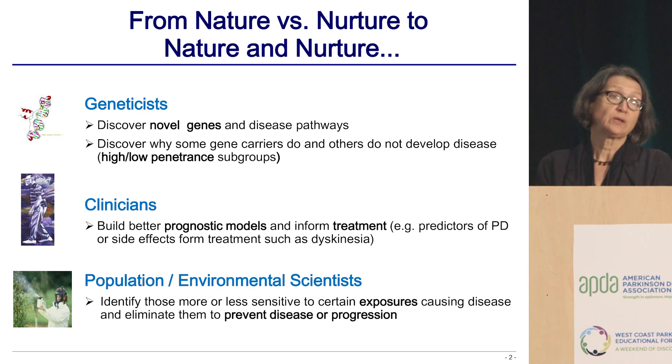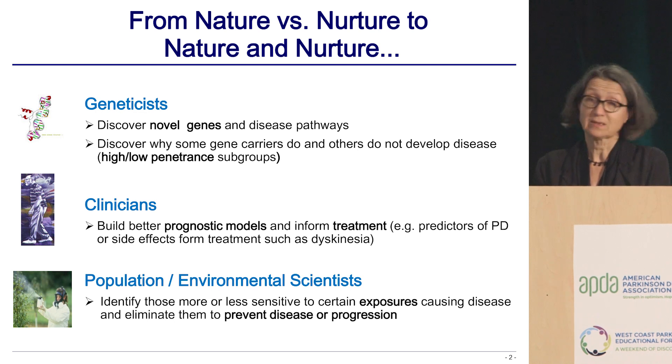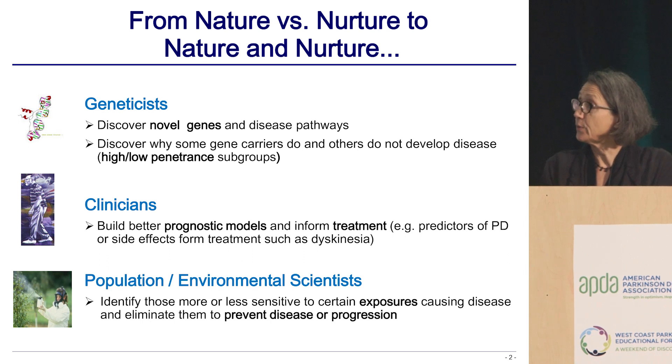But what do you do then? You know that somebody's maybe at risk or will develop the disease, but that's where it's often left. Clinicians want to know whether there's a prognostic model and they can identify treatments for you. But as a population and health scientist and environmental scientist, what I want to know is who is sensitive to certain exposures that then increase their disease, and how can I prevent these people from being exposed.